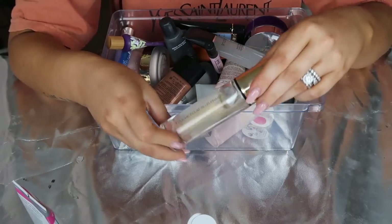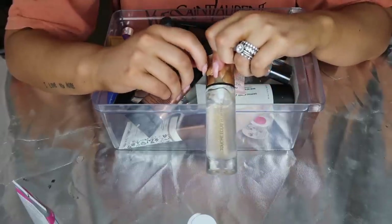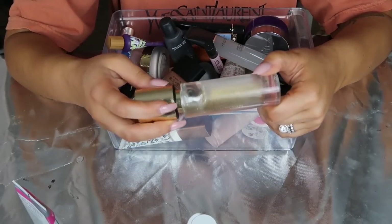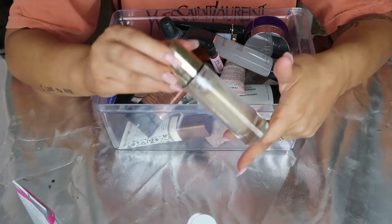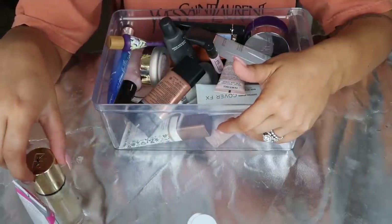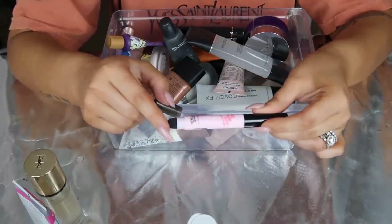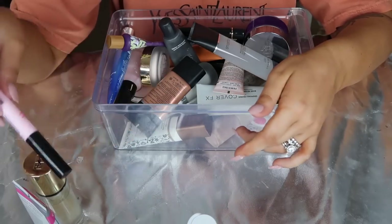The YSL Touche Clot primer - I actually just did an IGTV using this because I pulled it out. I decided I don't really love it. It's just too slimy and too silicone-y, but this was so expensive and I've not used that much. So I'm going to put it in my giveaway pile. Next I have the No Pore Blum Touch and Soul - it's like a priming eraser pen with a little sponge tip. I don't understand the point of this, so that's going to the giveaway pile.